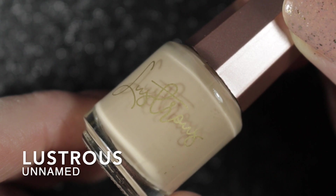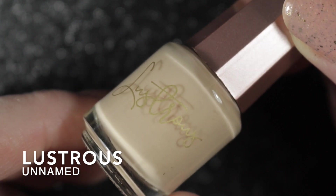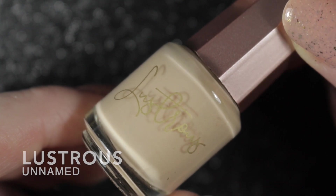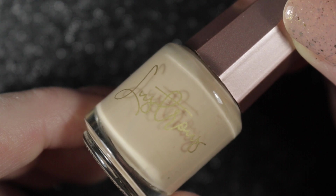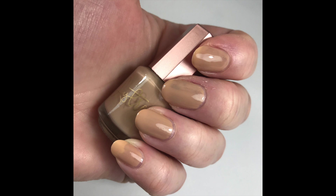Back to the task at hand — here we have Lustrius in an unnamed color, and I think this is the worst polish I have worn in a very long time. It was thick, patchy, and didn't self-level. This one will be going straight into the bin.